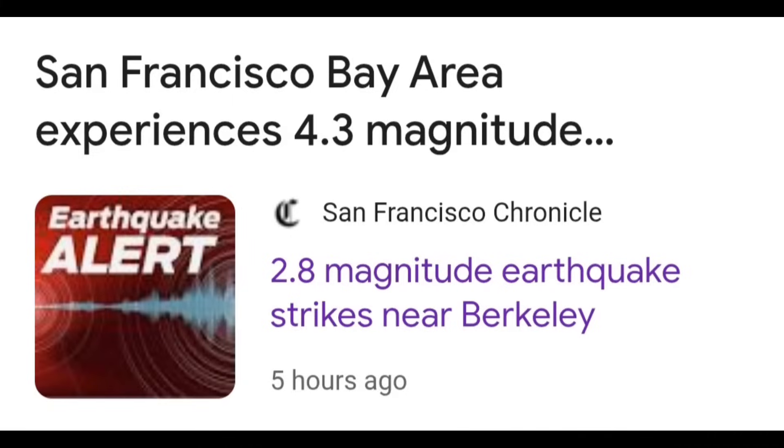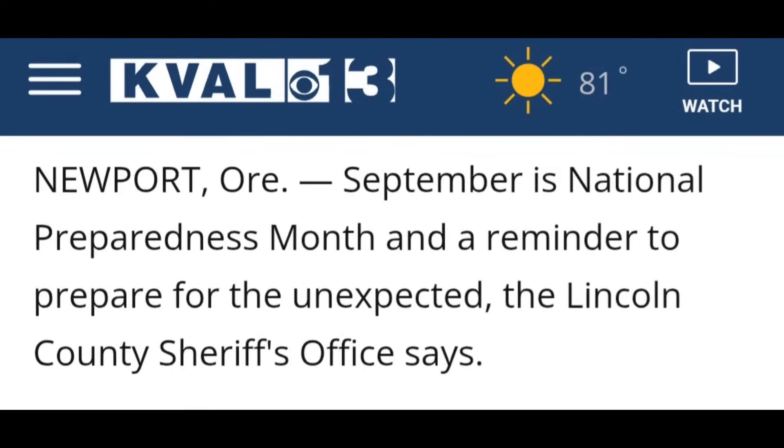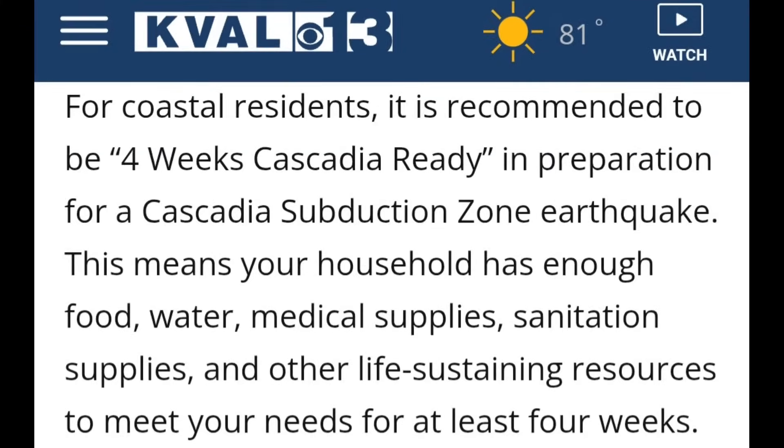September is National Preparedness Month. Sheriffs in Oregon are telling officials to get ready and prepare for self-sufficiency. The Lincoln County Sheriff's Office says: 'For coastal residents, it is recommended to be four-weeks Cascadia-ready in preparation for a Cascadia Subduction Zone earthquake.' This means your household should have enough food, water, medical supplies, sanitation supplies, and other life-sustaining resources for at least four weeks.